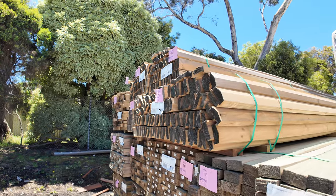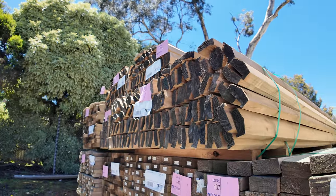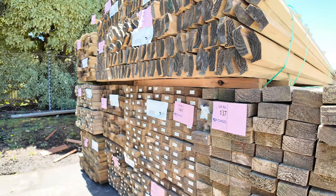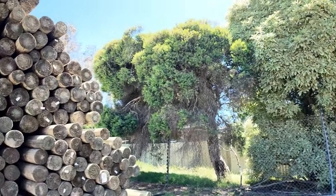A load of treated pine came in earlier today as well — a fair bit of 90 by 45, 5.4s. There's also a few packs of treated pine capping up along the top there.